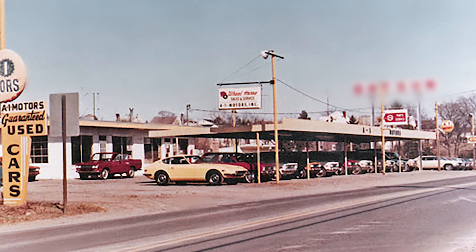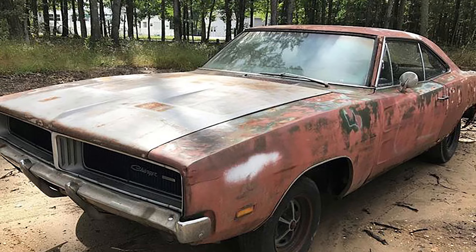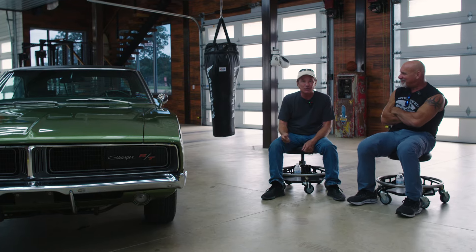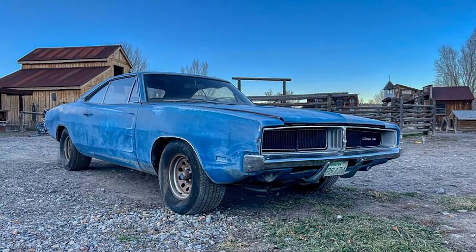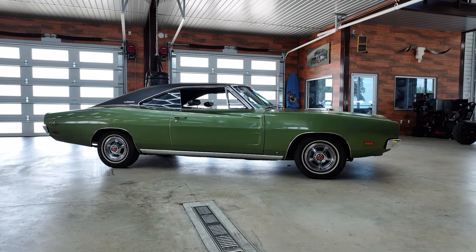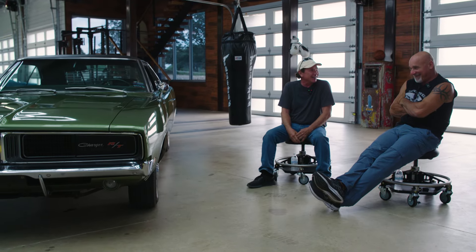I have a '57 Volkswagen Bug all the way up to the 2024 C8 Z06, and everything in between. Mopar has been one of my favorites all along the way. When I was 14, I used to go to a used car lot and climb in a Charger just like this one and sit there making motor sounds thinking I was driving it. The lot manager got used to me, but I never started the car. My dream was to own one, and this is my third — but this is my final one.